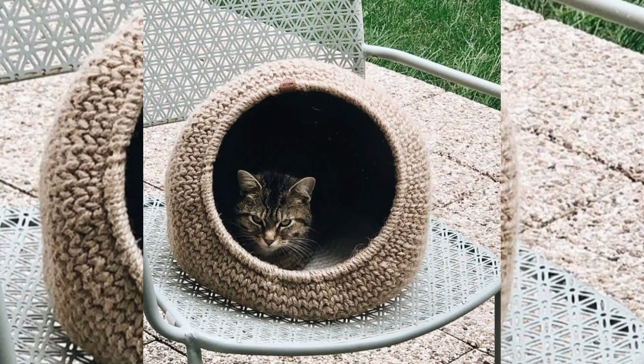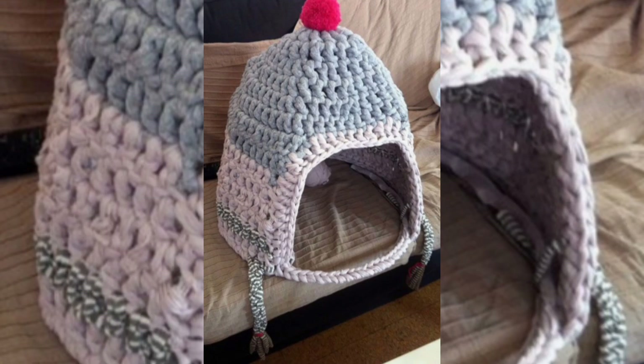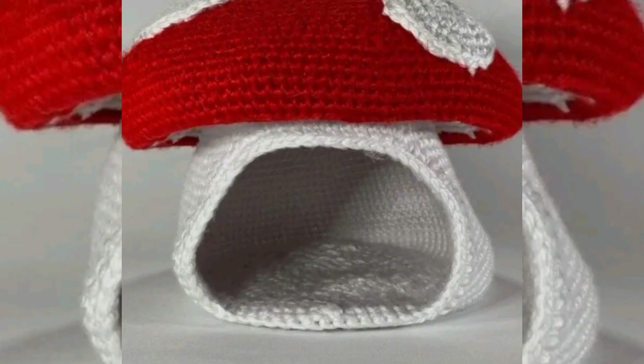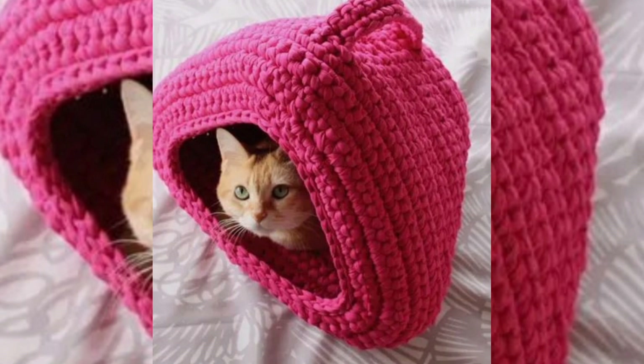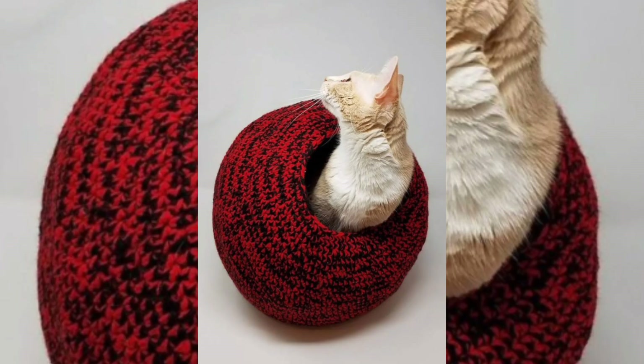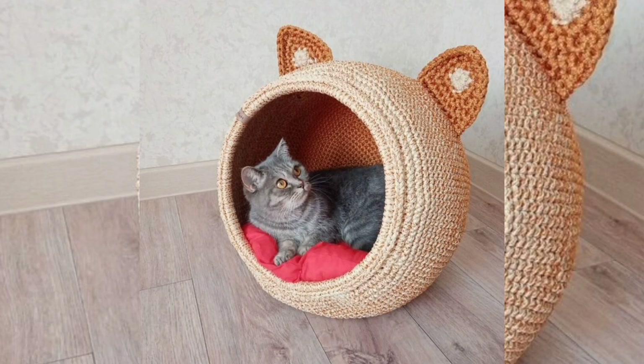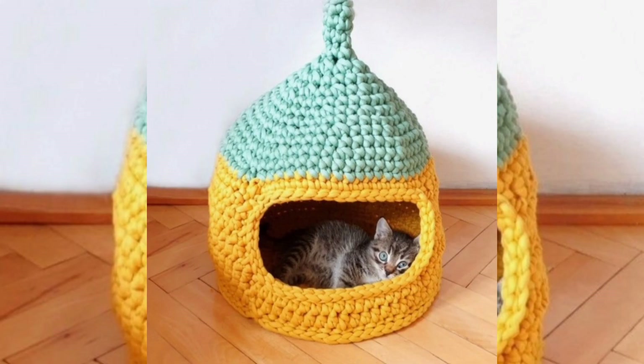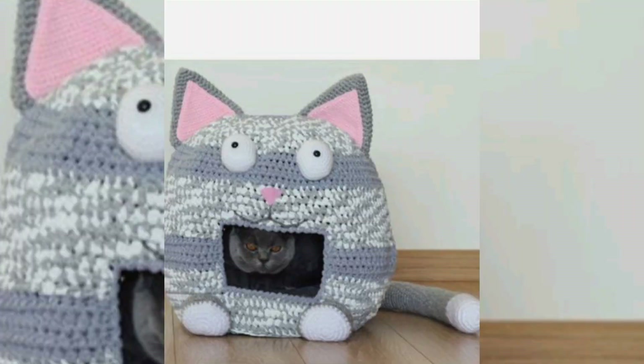Very beautiful pattern designs — different types of patterns you can see in this video. This is our crochet fun type of work. You can buy such beautiful patterns from different shopping apps very easily.